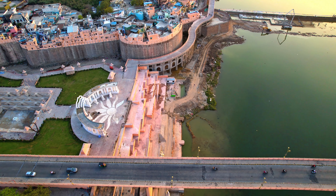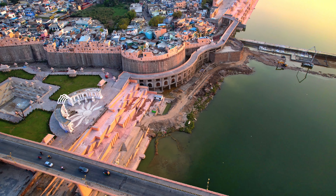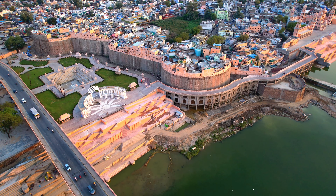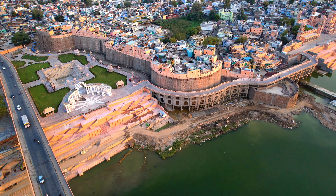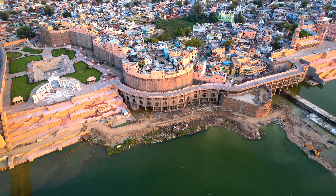Rashipal Ghat has been built in the eastern zone of the riverfront. A tower will be formed featuring cycles of different zodiac signs; by inserting a coin, a person will be able to know their fortune according to their zodiac. After this, the World Heritage Zone has been created.